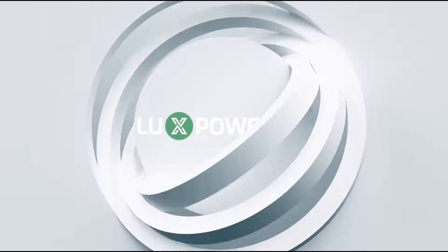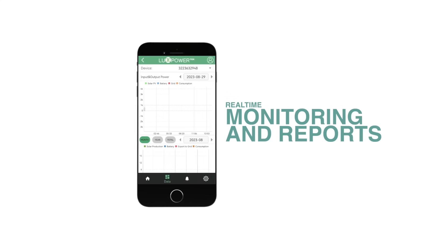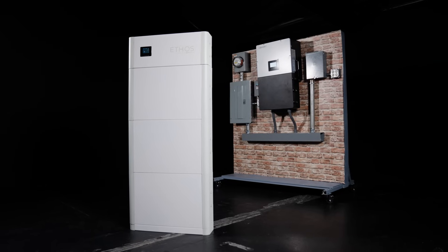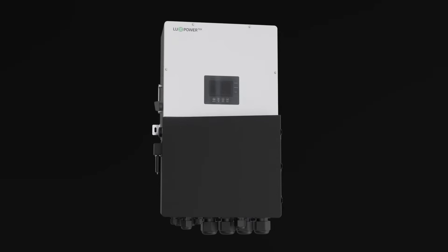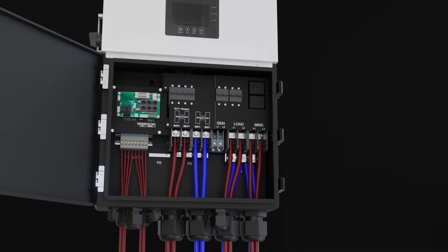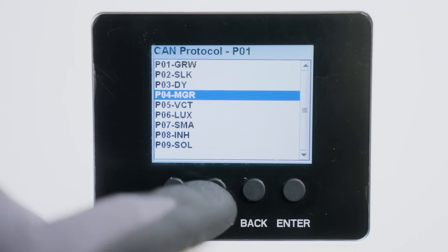We pair the Ethos with high-performance Lux Power inverters to create our UL-certified Ethos ESS solutions. Our systems allow for more comprehensive system monitoring, and these 12,000-watt inverters can handle even the most robust power systems, with three MPPT inputs and the ability to support solar arrays of up to 18,000 watts. But rest assured, if you already have an inverter of your own, the Ethos is compatible with most 48-volt inverters available on the market today.